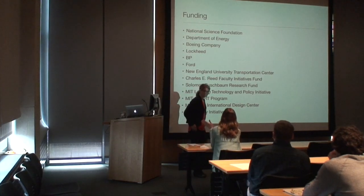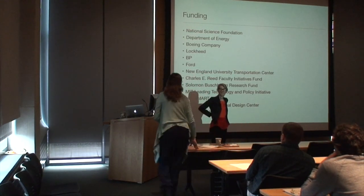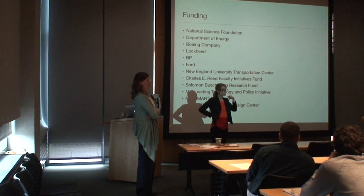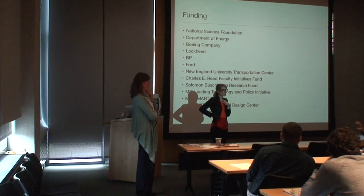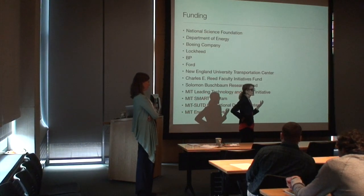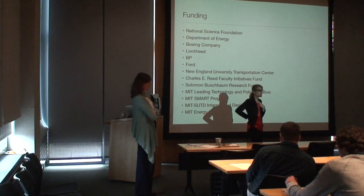Thank you. Are there questions? Were the costs shown in the presentation net of subsidies, and were subsidies different in the different geographic areas? The subsidies would enter into the observation that people are installing systems in areas where CHI is less than one, but they're not included in the storage cost analysis itself.